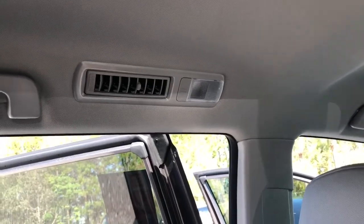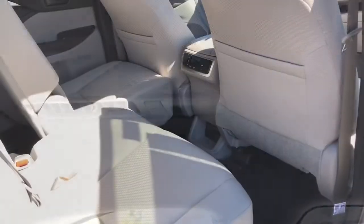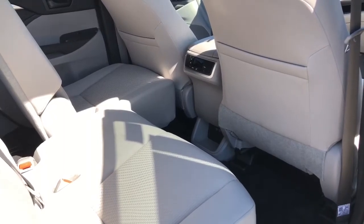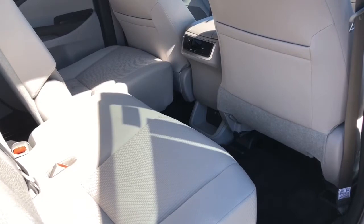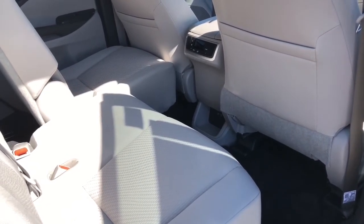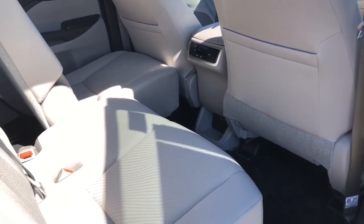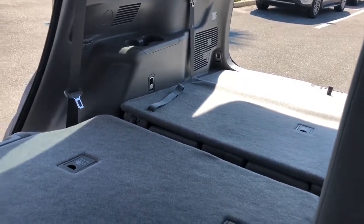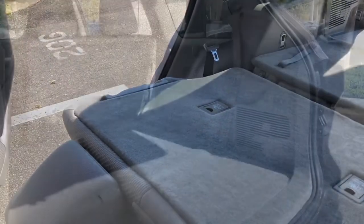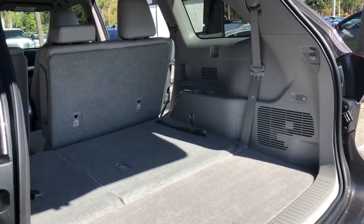It also provides great airflow with second and third row roof-mounted vents on both sides of the vehicle. The second row 60/40 split bench is on a slider, giving you almost two feet of adjustment to control legroom between the second and third rows for your back passengers. If cargo space is what you need, the Highlander has you covered with over 83 cubic feet behind the first row, and about 42 cubic feet behind the second row.